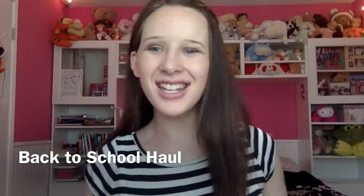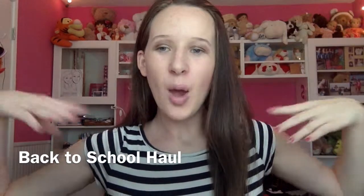Hey guys, it's Shelby and welcome back to my channel. Today I am super excited because I am doing my school supplies haul! This is episode two of back to school with Shelby. I finally have all my school supplies because I start in about a week. Some of you already started and some start around the same time as I do, so I thought I would just do it today.